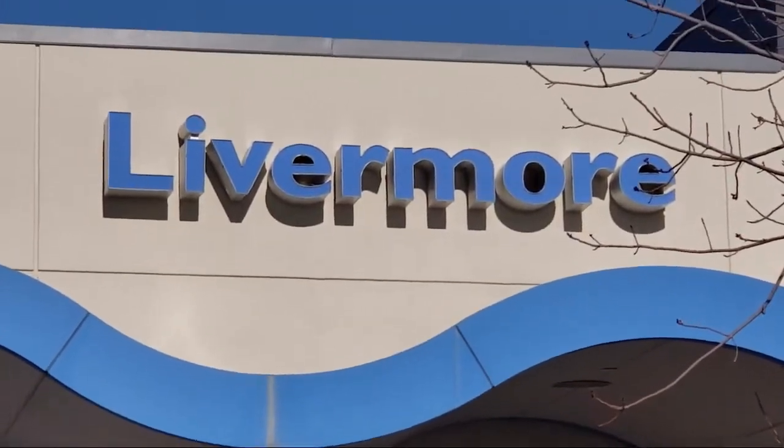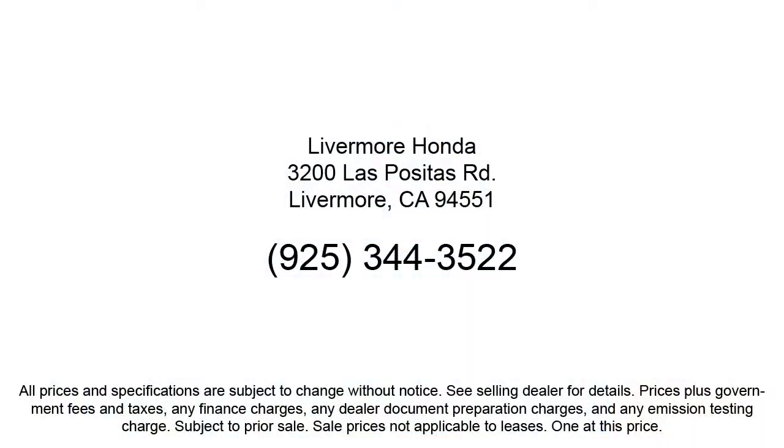Our customers are the lifeblood of our business, so we go the extra mile to make sure that every guest has the best possible shopping experience! Give us a call or stop by Livermore Honda today!